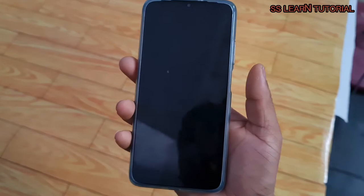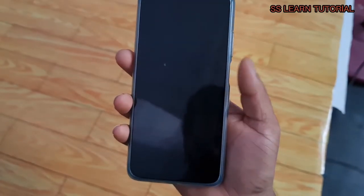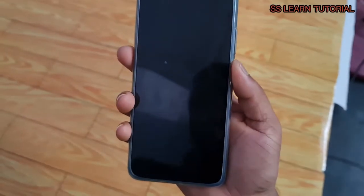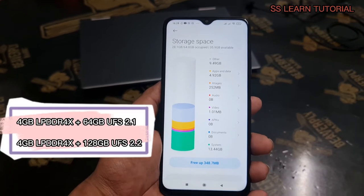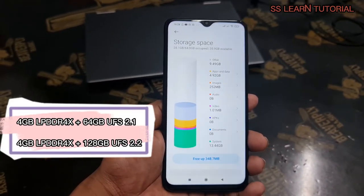Waking up and unlocking the Poco M3 is done with a side-mounted fingerprint reader. It's quite responsive, though it's not as fast as other readers we've seen lately, perhaps due to the unlock animation. As far as storage goes, you can opt for 64 or 128 gigs onboard, and this is expandable through microSD.